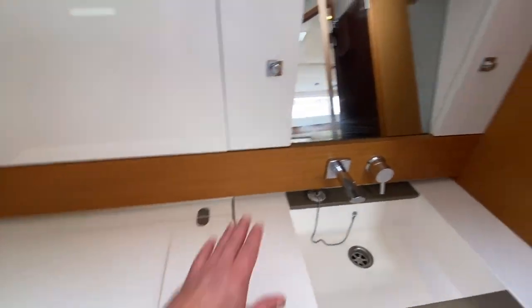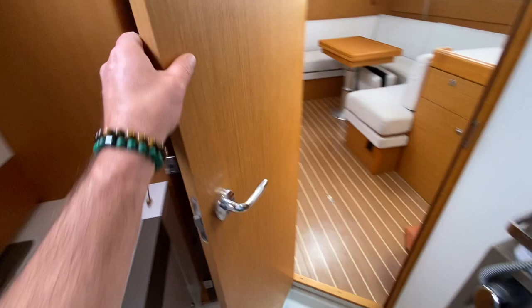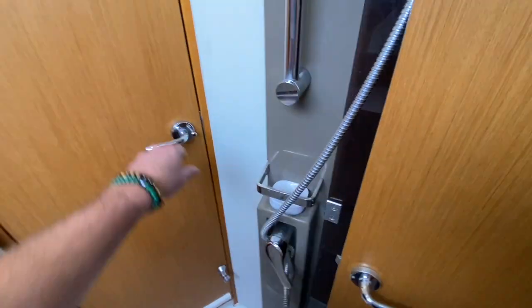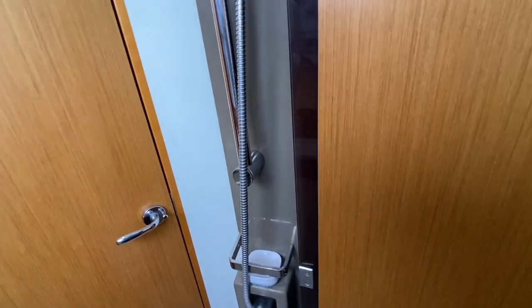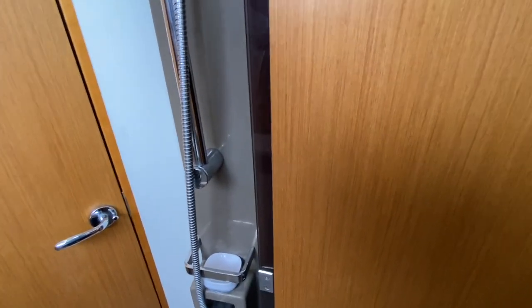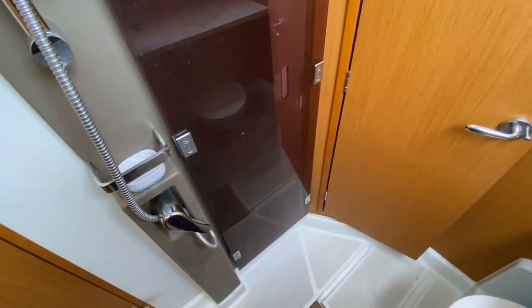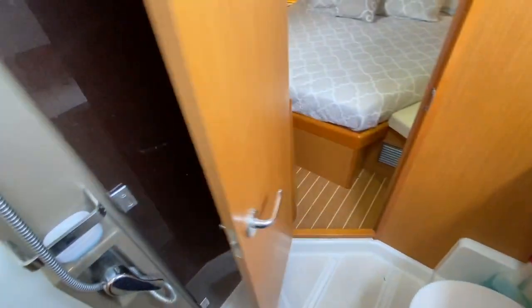Notice the angled mirrors and cute little cubby storage. When the doors close, you actually have two plexiglass doors that fully encompass both sides — so you do have a dry shower. When not in use, it folds back into place and really opens the space up.